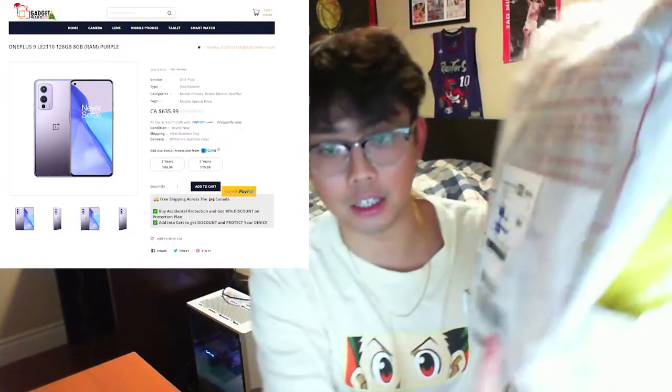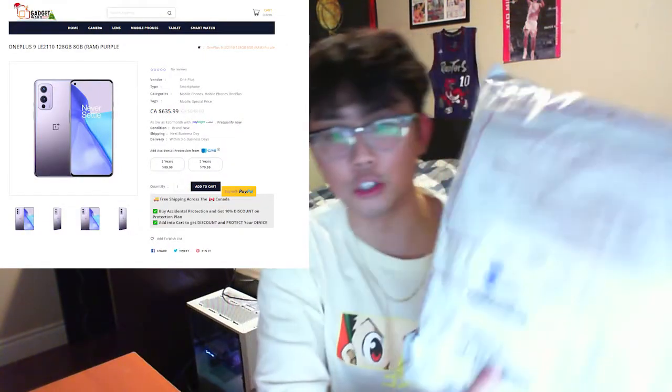We got a package from Gadget Ward. Gadget Ward is a new site — I think it's been around for a couple months. My sister found it and we're gonna see if it's legit, if there's gonna be a OnePlus 9 in here or a brick. This is my proof to make sure we don't get scammed in case anything happens.